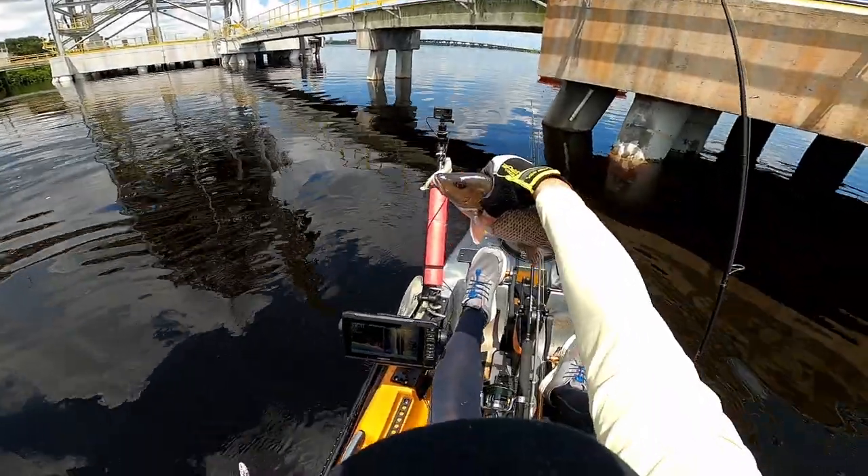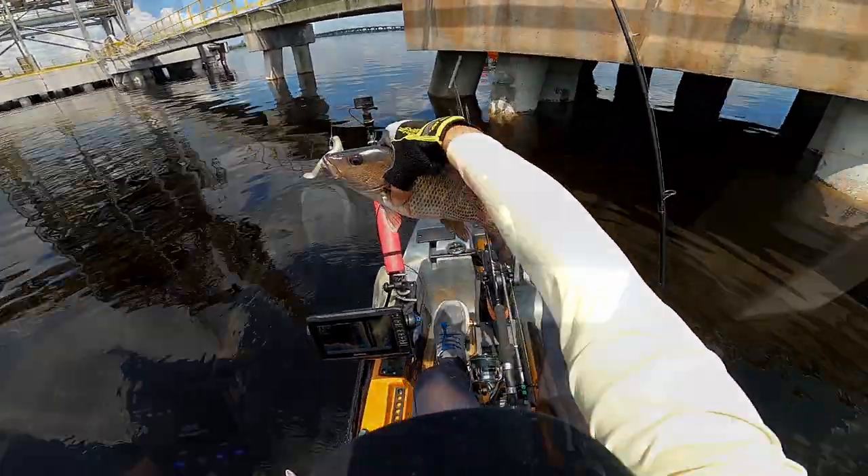Guys, we got another nice-size snapper — very nice size snapper here.